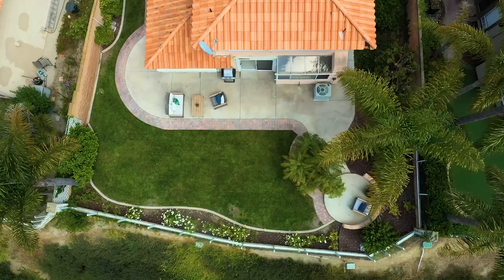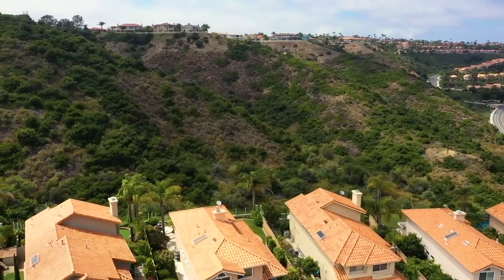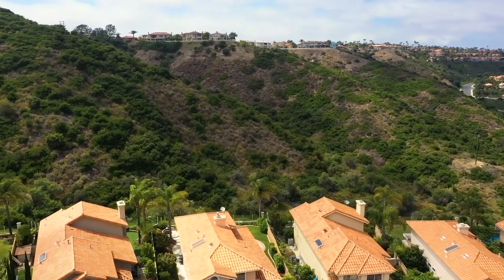One of the few homes in this neighborhood that offers a wrap-around yard and these amazing panoramic canyon views.